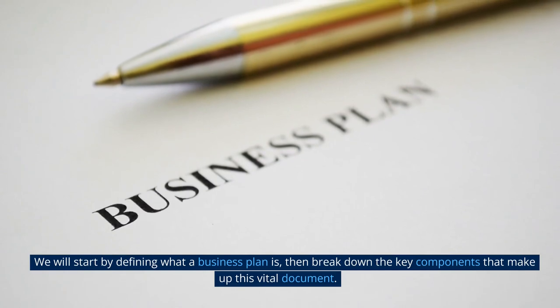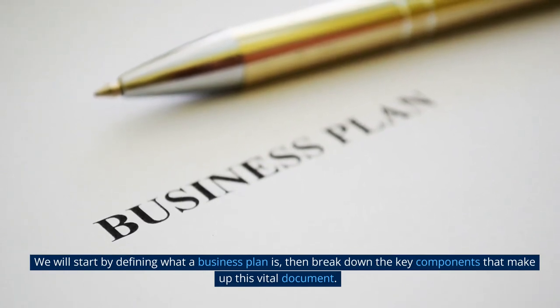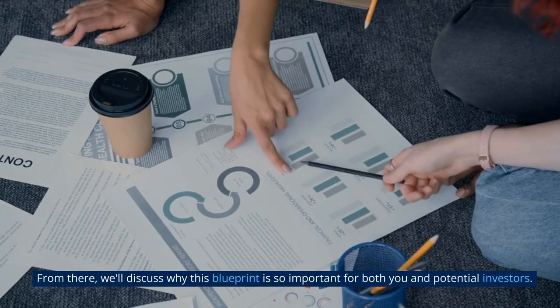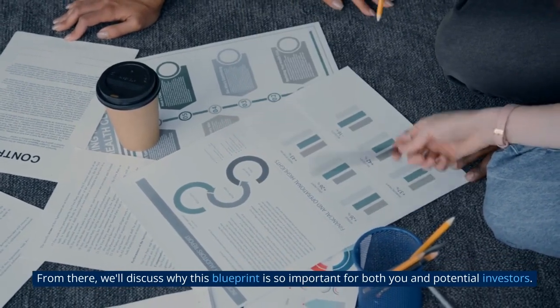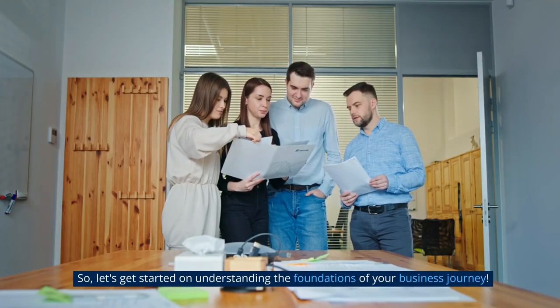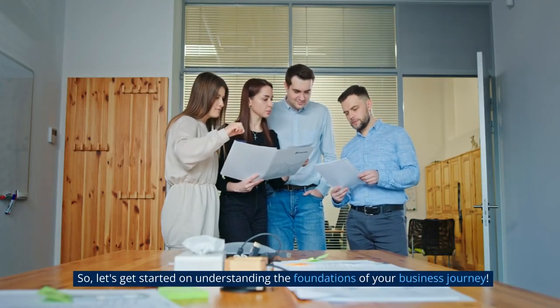We will start by defining what a business plan is, then break down the key components that make up this vital document. From there, we'll discuss why this blueprint is so important for both you and potential investors. So, let's get started on understanding the foundations of your business journey.